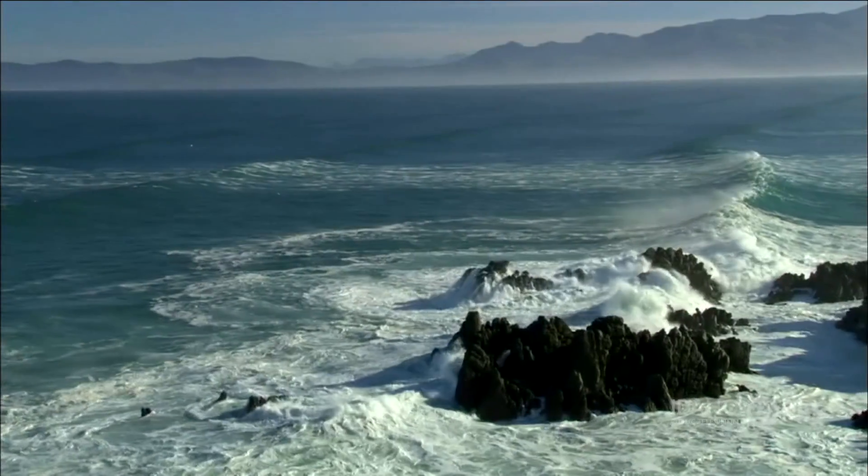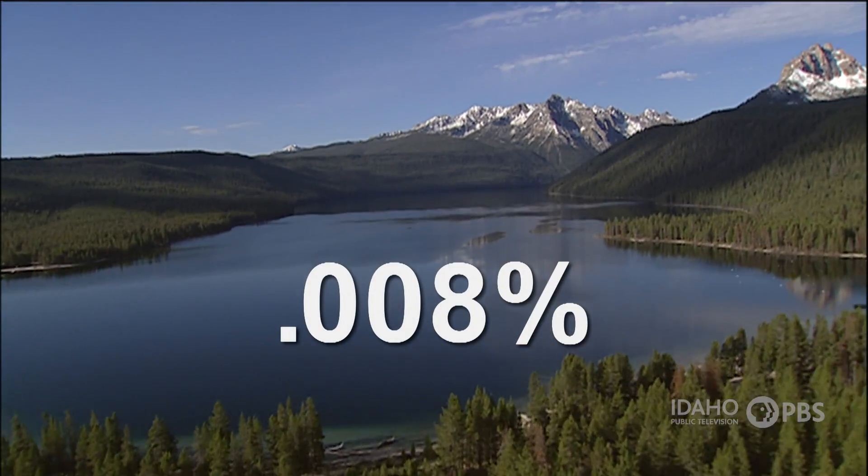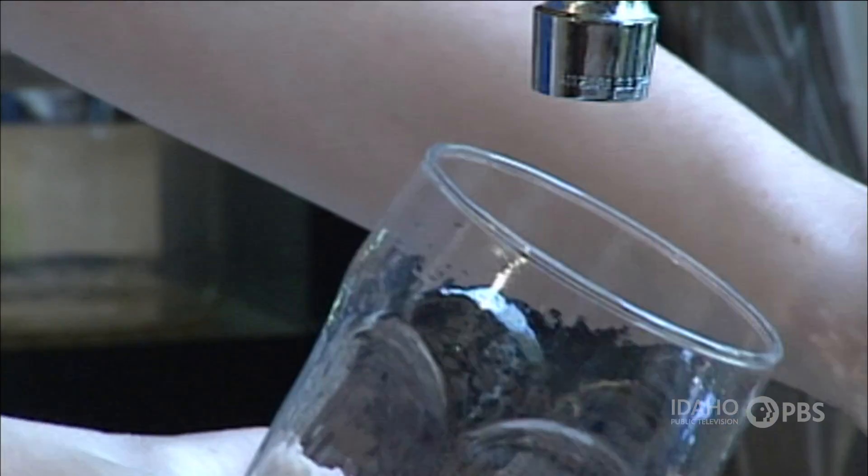Did you know that most of the Earth's surface is covered with water? 70% of the Earth's surface is covered by oceans. Only 0.008% of the Earth's fresh water is found in lakes, rivers, and streams — and that's the water we need to live.